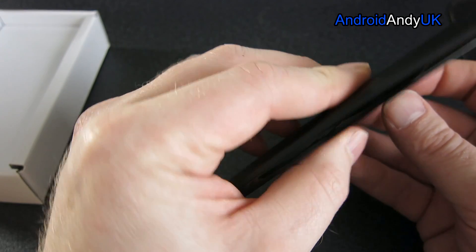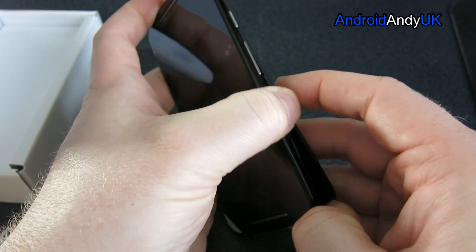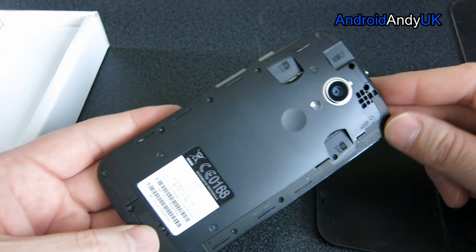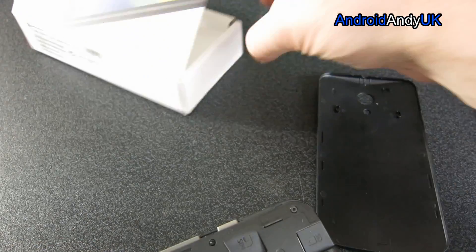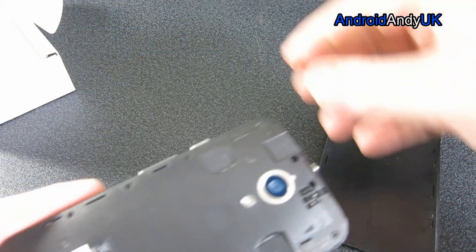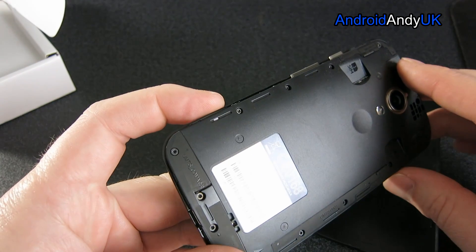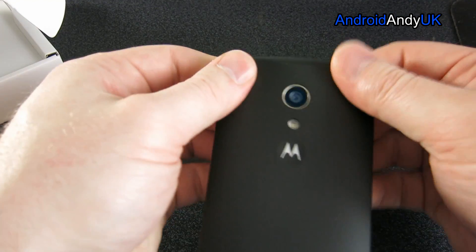Let's pop the back off. It looks like we're pulling it from the micro USB port. They do sell lots of interchangeable backs — like with the Moto G, they want you to be able to customise your device with different colours. Interesting — I didn't realise that. It's a dual SIM version, and I wasn't aware. The SD card slot is at the top, two SIM slots either side, and a non-removable 2070 mAh battery. On the original Moto G, the battery went like a trooper.